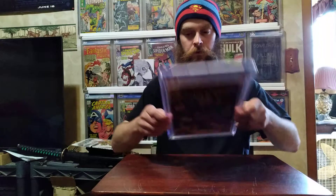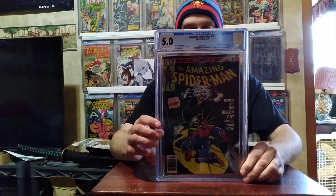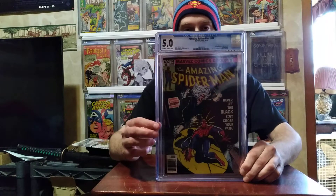Spider-Man #194 — first appearance of Black Cat. This is another eBay purchase; I bought this one already graded.